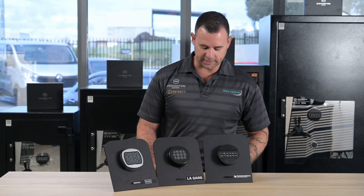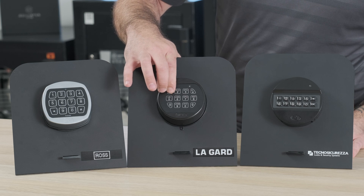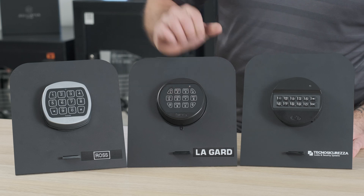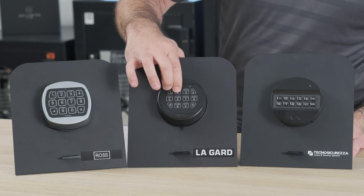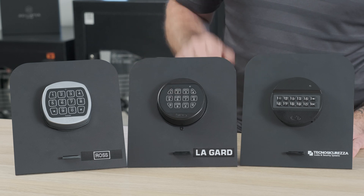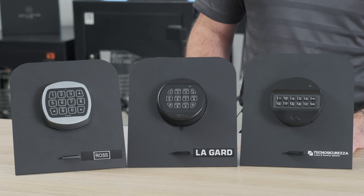Next, we'll demonstrate the Lagarde Basic electronic safe lock. We'll enter an incorrect code in here as well. It'll give us the triple beep to say it was incorrect. The keypad is now dead as well, and every 10 or 15 seconds we get a little red light flashing just to indicate it's in the penalty lockout timer.